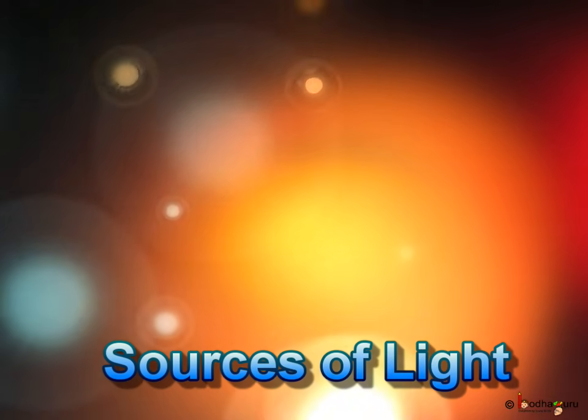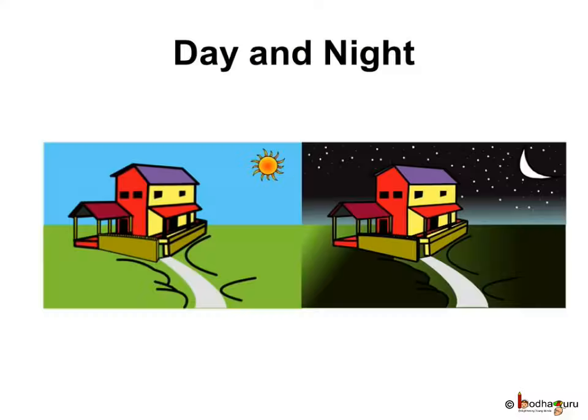And where do we get light from? In the daytime we get the natural light of the sun, and in the night there are other stars that give us light. The sun is the most important source of light for us on the earth.